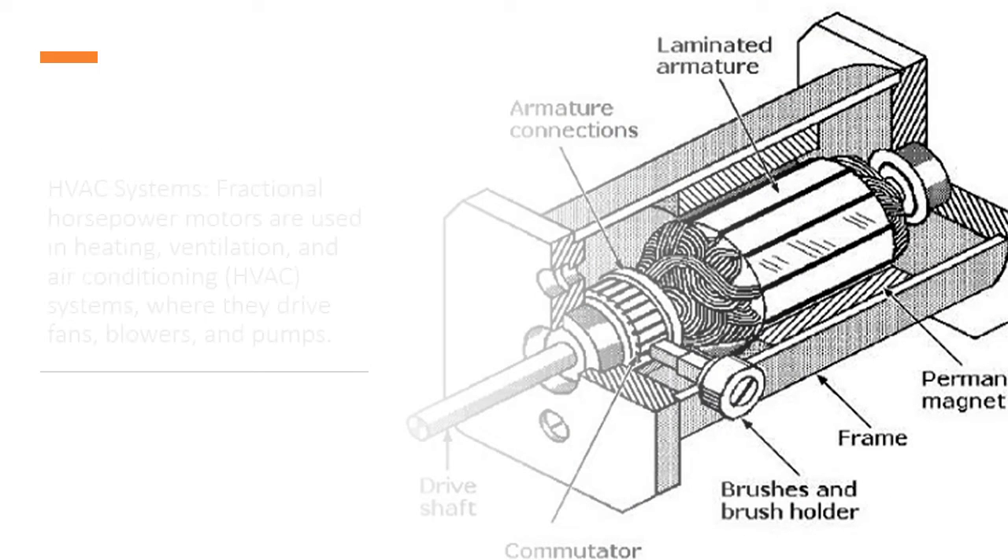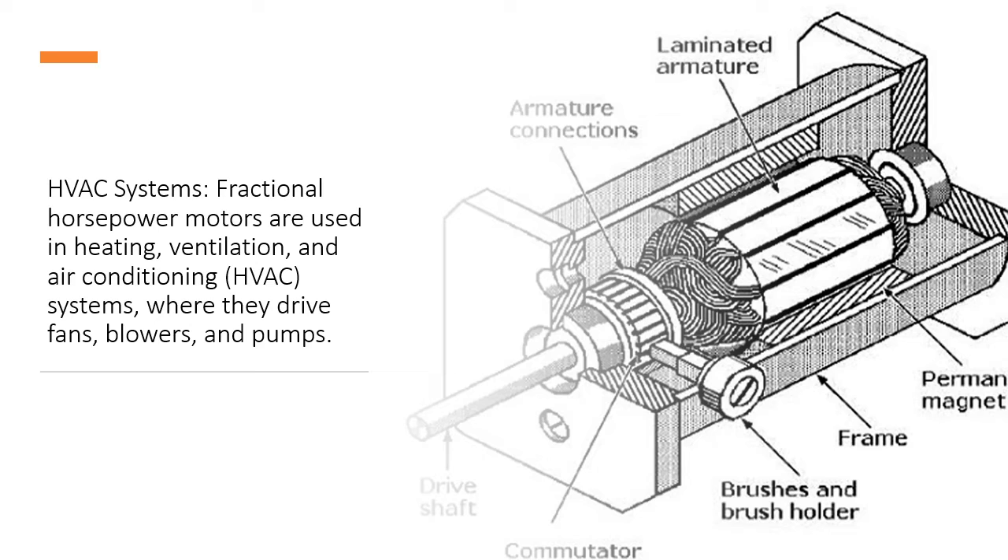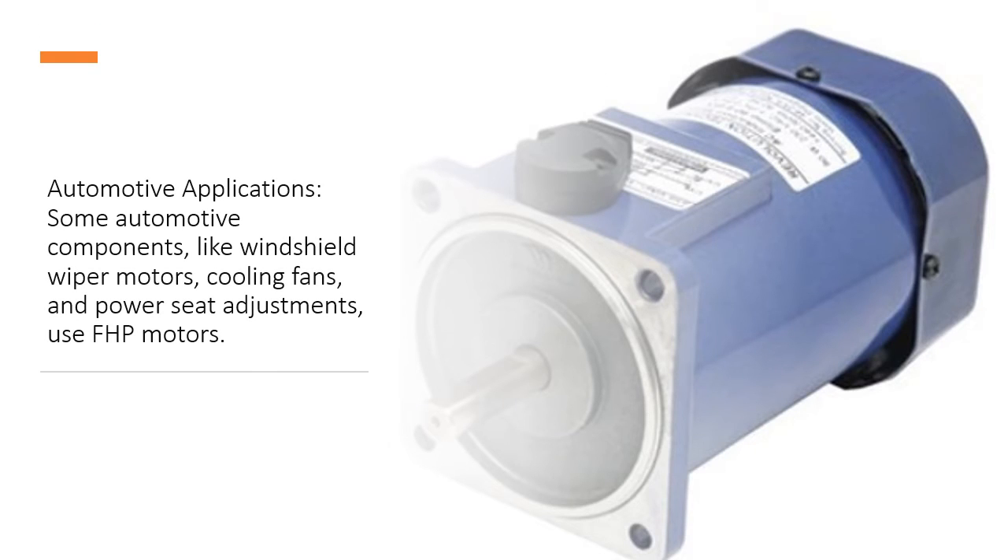HVAC Systems: Fractional horsepower motors are used in heating, ventilation, and air conditioning (HVAC) systems, where they drive fans, blowers, and pumps. Automotive Applications: Some automotive components, like windshield wiper motors, cooling fans, and power seat adjustments, also use FHP motors.